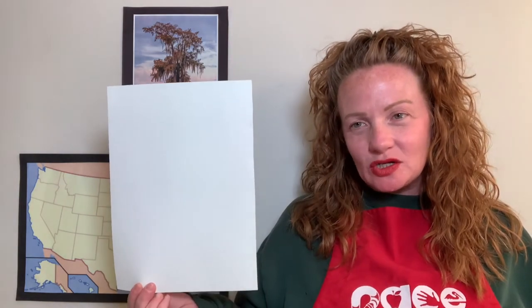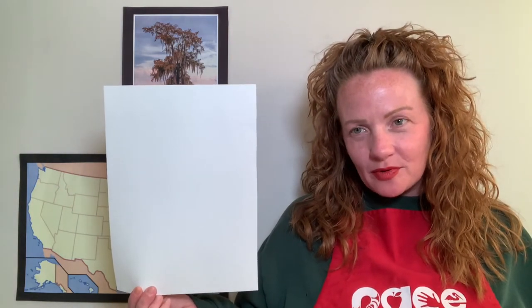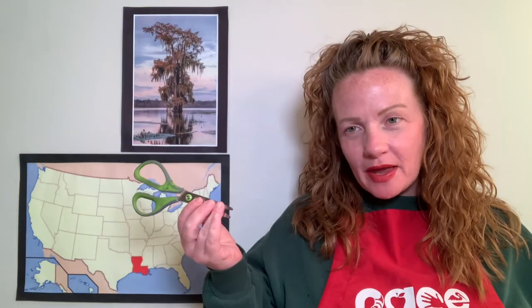Would you like to draw and shade with me today? Great! Let me show you what you need to get started. You are going to need one sheet of white paper, a pair of scissors, a couple of pencils, and one eraser.